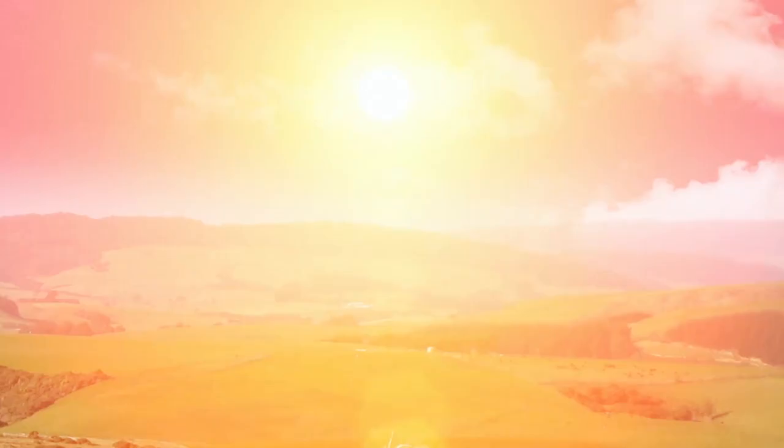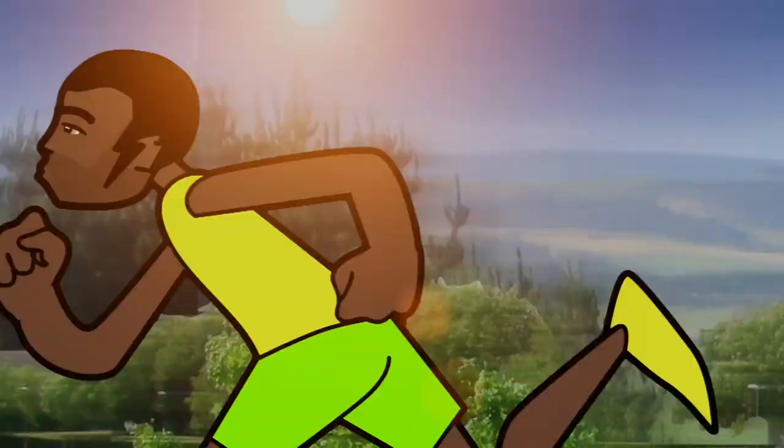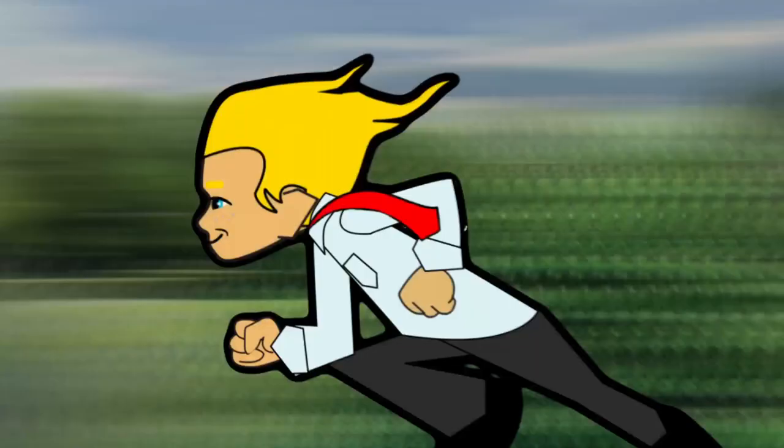It was lunchtime at school and Tyg was running fast — faster than Olympic gold medallist Usain Bolt. No way! Well, OK, not that fast. He ran so fast he passed three countries in three seconds. Nothing could stop him. But then he slipped and went flying into some spiky railings. Ouch!